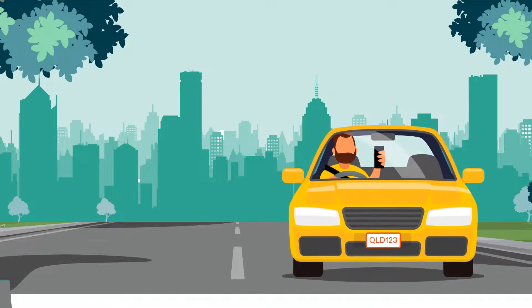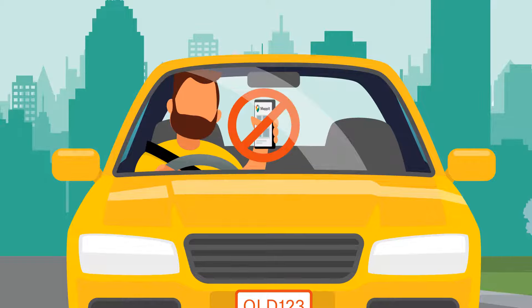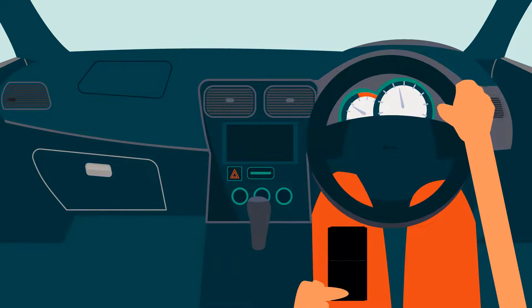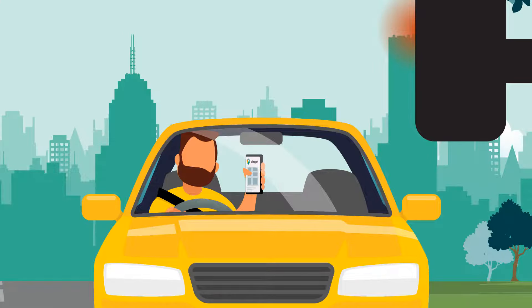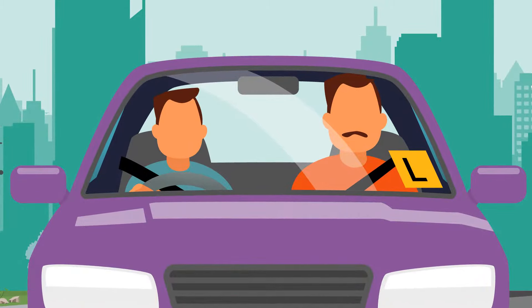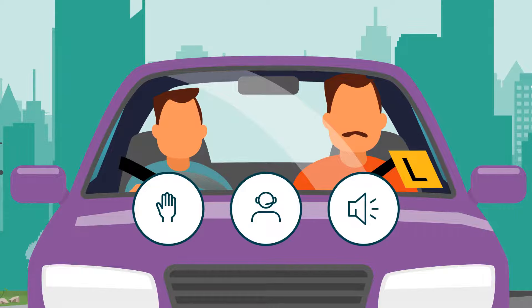We all know we can't text and drive, but did you know you can't use your phone to check your maps? It's illegal to hold your phone or have it resting on any body part for any purpose while driving, even if the phone isn't in use or is turned off. That still applies if you're stopped in traffic or at a red light. If the phone is in a pocket or pouch that is part of a driver's clothing, they must not use it, including operating it with voice control. Learner and P1 drivers under 25 can't use hands-free, wireless headsets or a mobile's loudspeaker function.